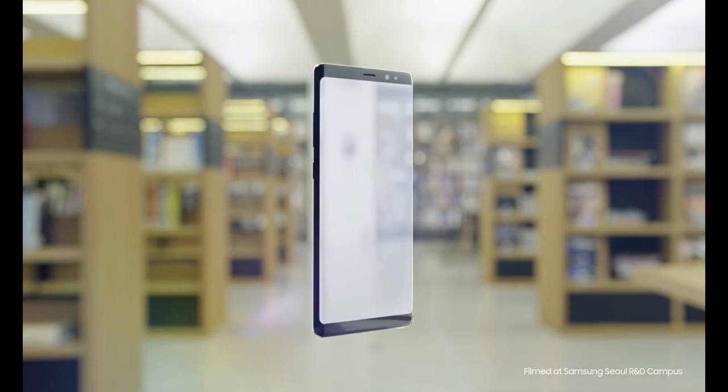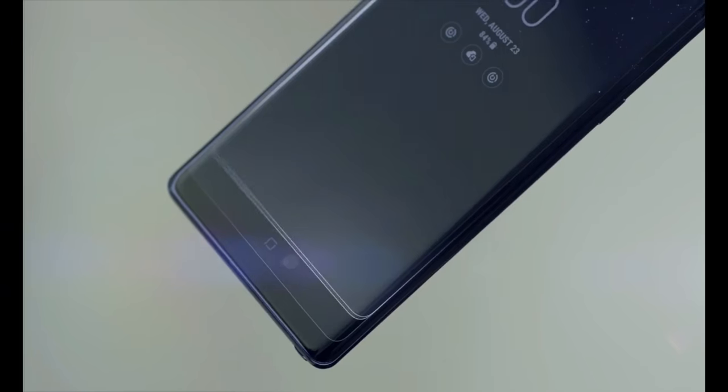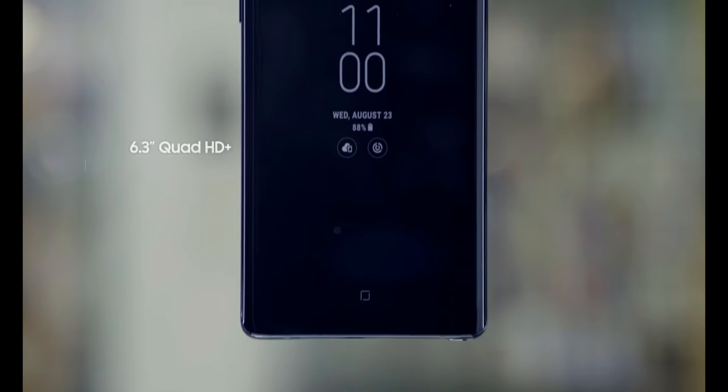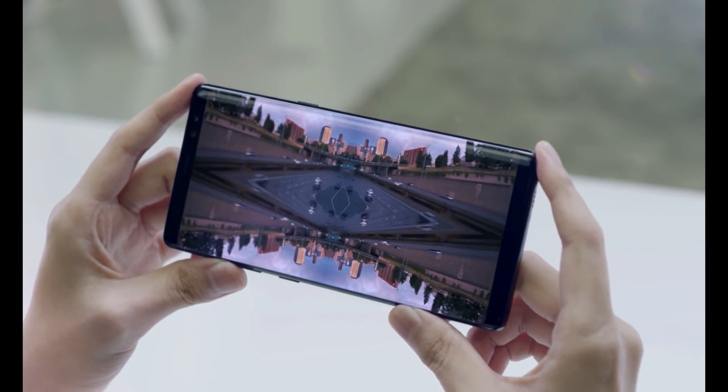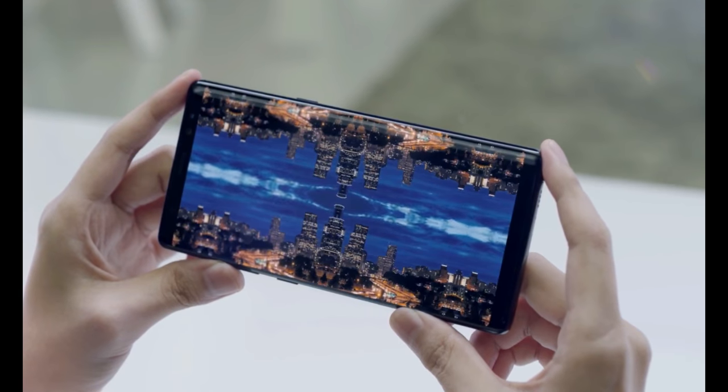The Samsung Galaxy Note 8's Infinity Display builds on the Note series' rich heritage with its large bezel-less 6.3-inch screen, allowing users to see more and scroll less. The Quad HD Plus Super AMOLED Display offers a truly immersive viewing experience.